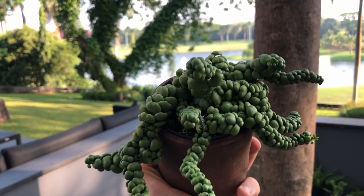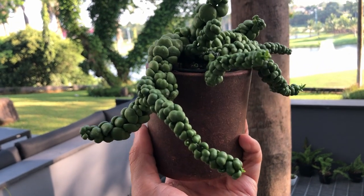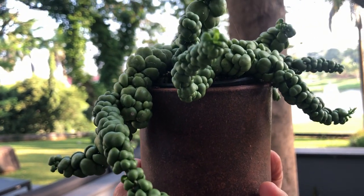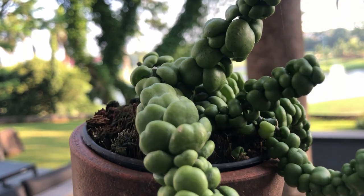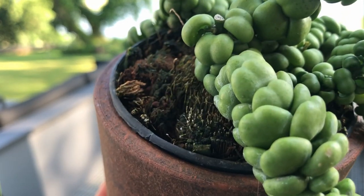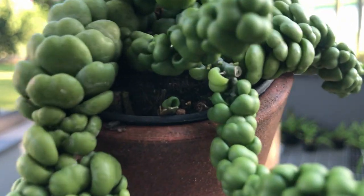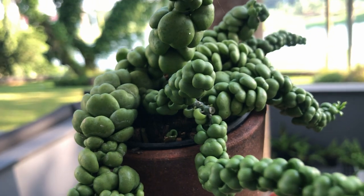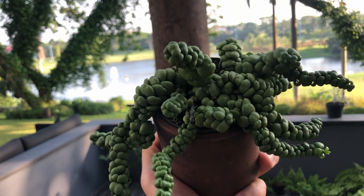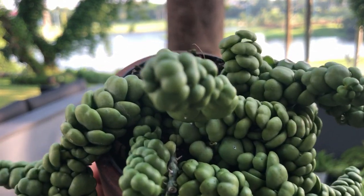I exposed this to a little bit of direct sunlight by accident one time and some of the tips actually burnt up — so they cannot be in bright light. As far as I know, this is actually a hybrid, so I'm not sure about all the care details. It's living in the same coconut husk and I keep it on the dry side. It's given me some yellow leaves; some have dried off and fallen off before. I bottom water this along with my other dischidias — I just bottom water them all at the same time in one pot and leave it for a few hours.